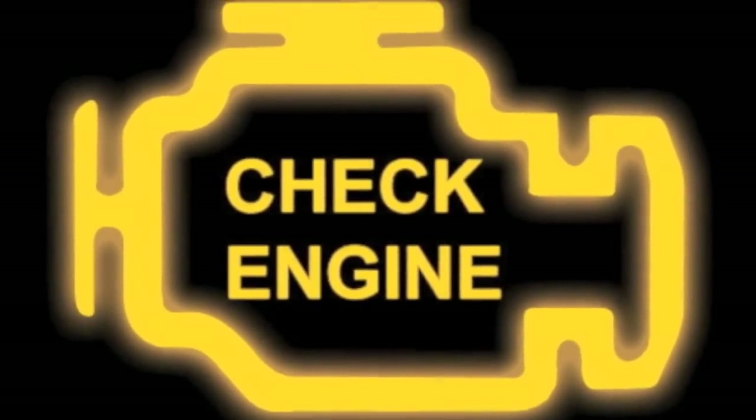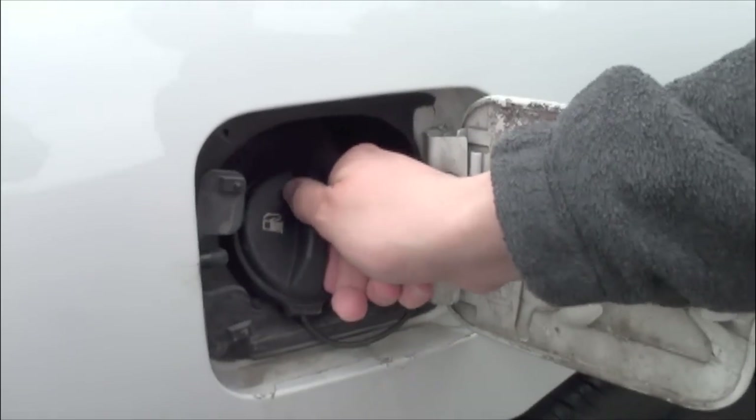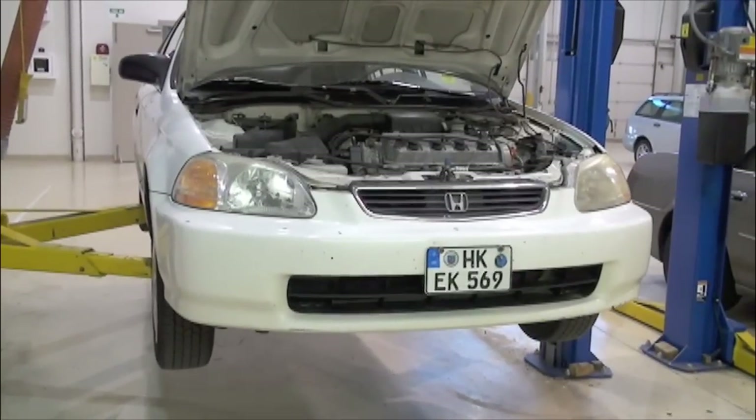Sometimes the check engine light may illuminate for a minor reason, such as a loose or missing fuel cap, which may cost nothing to correct. Other times, this light can mean something more important has failed.